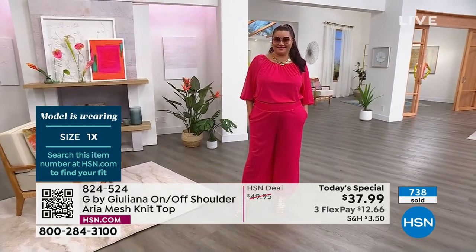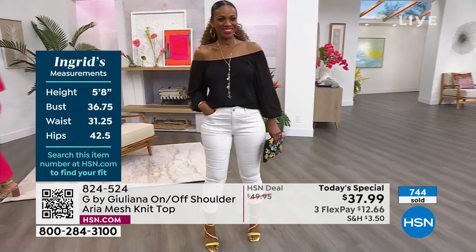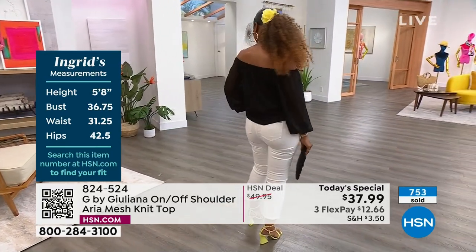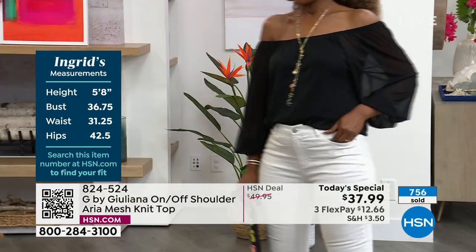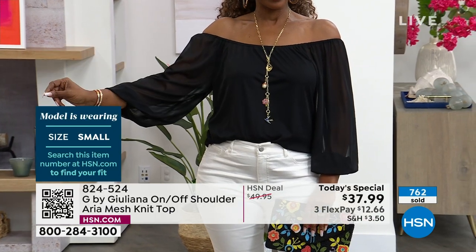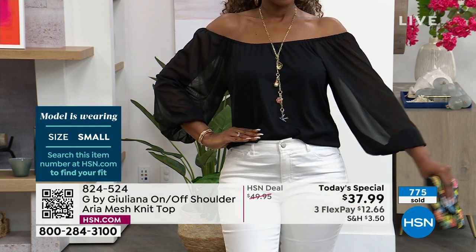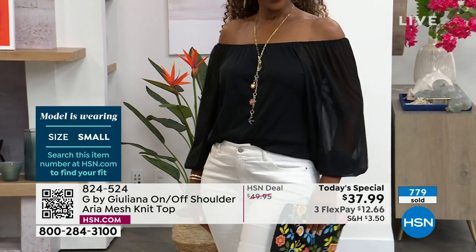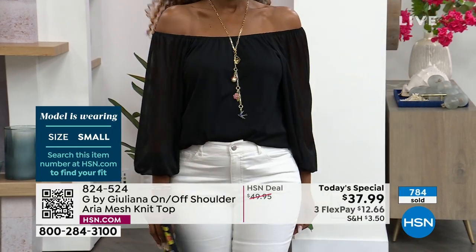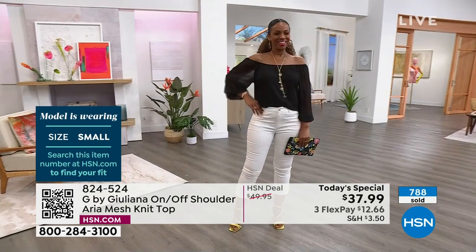At $37.99 with flex pay, it costs just over $12 to get one home. Maybe you get the solid black and one of the prints because they are so different — we're literally looking at six very different looks. If you're more classic, go for the solid black: pair it with white denim, gorgeous black pants, dress it up or down. All the ladies are in their true sizes.